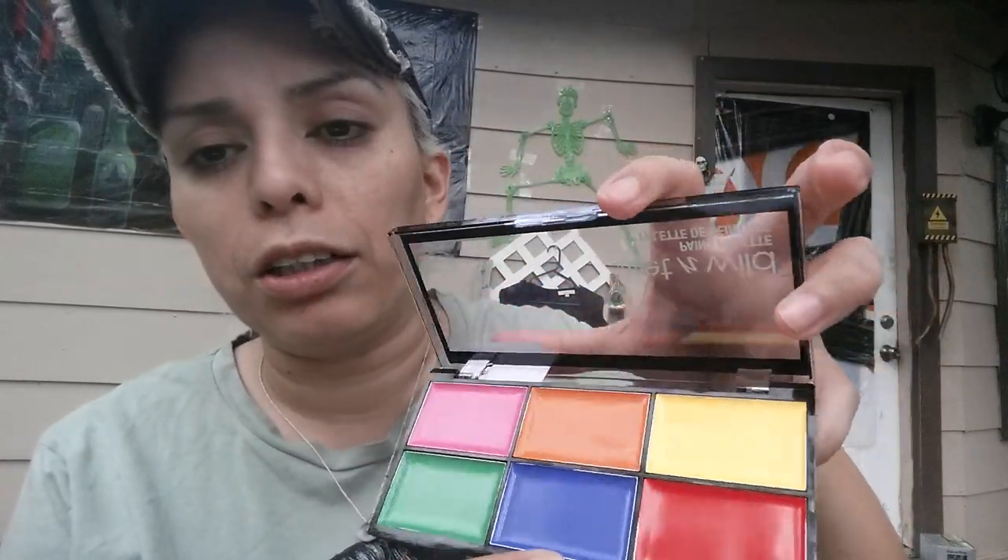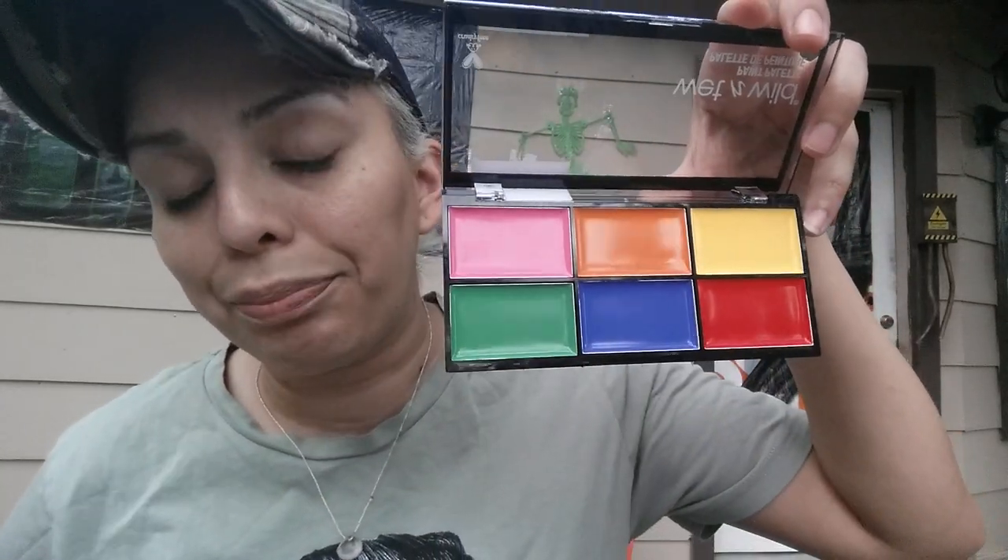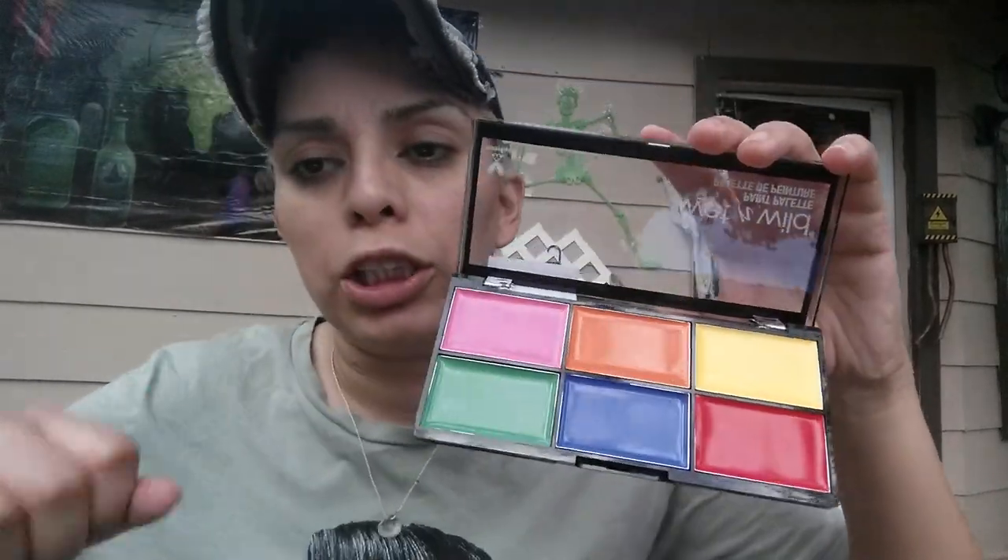The first palette we're going to look at is the brights — just your regular paint palette. These are supposed to be limited edition. Most people I've seen have been swatching these on their arms, and I get that, but we're going to do things differently because we make our own life decisions on this channel. We're going to swatch these on our faces — yep, you heard it right — because I want to know how they look on my face, not my arm.